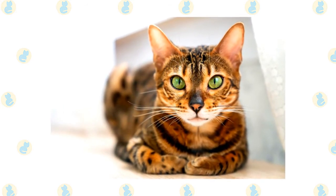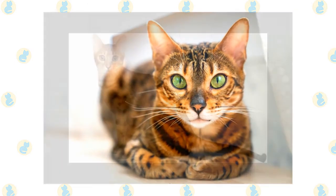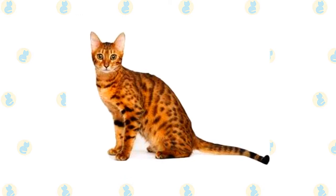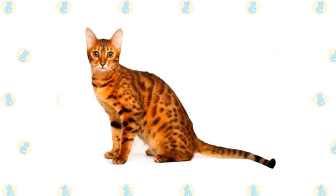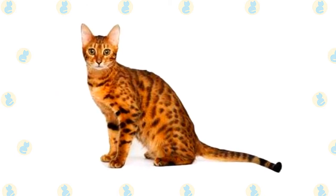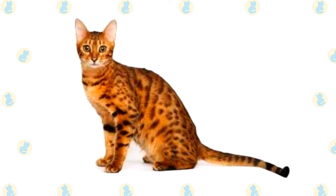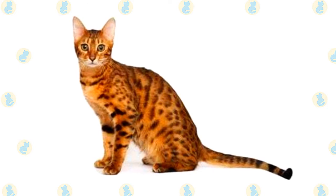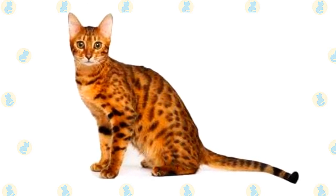Supporting the body are medium-length legs, slightly longer in the back than in the front, with large, round paws. Enhancing the Bengal's wild appearance is a short, thick pelt that feels luxuriously soft and silky. It comes in several colours and patterns, including brown tabby, seal-mink tabby, black-silver tabby, and seal-silver lynx point. The coat can be spotted randomly or in horizontal patterns, or it can be marbled, with horizontal stripes arranged randomly on a lighter background.